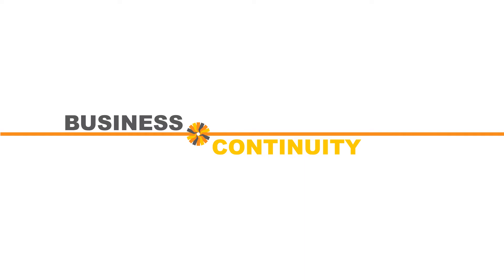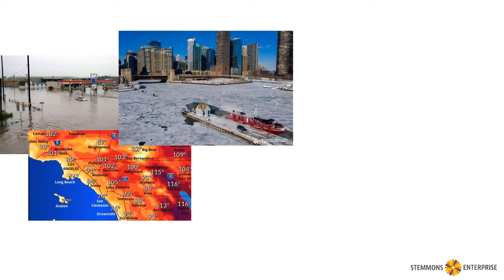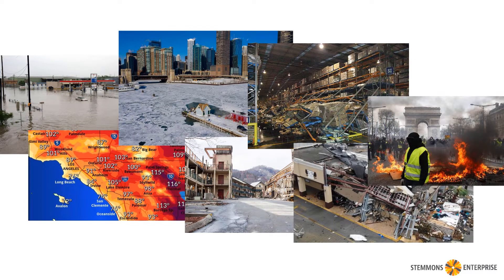Here's an overview of using Stemmons for business continuity. It's a complicated environment with floods and hurricanes, heat waves and polar vortexes, forest fires, earthquakes, tornadoes, even civil unrest.